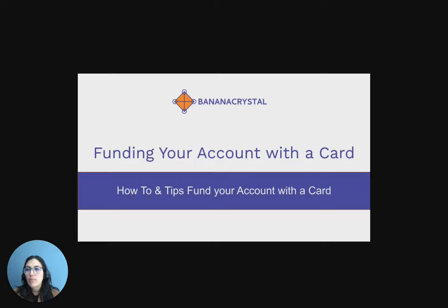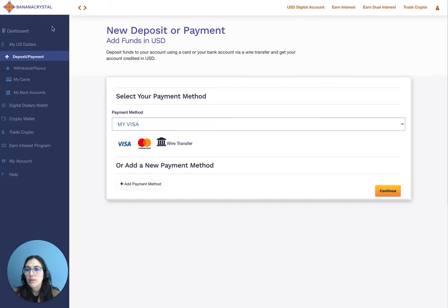To get started, go to MyUSDollars and click on Deposit Payment. Here you get a list of payment methods. Select your card.